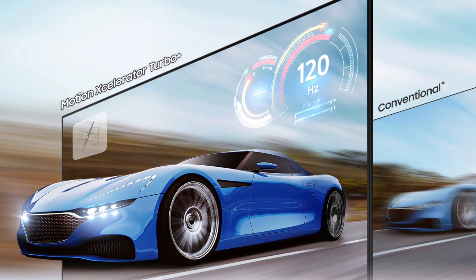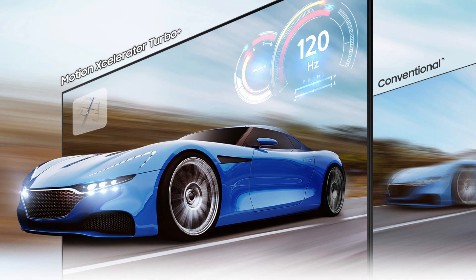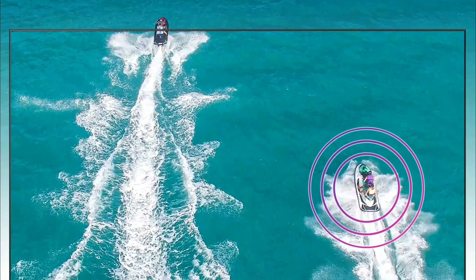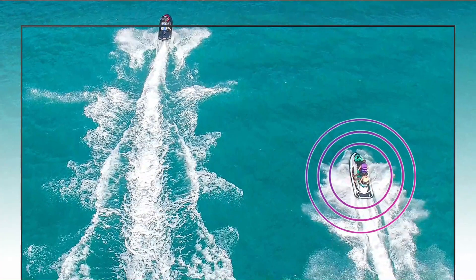Motion Accelerator Turbo+: never miss a beat with minimized blur and enhanced motion clarity. Catch all the fast-moving action whether you're watching sports or taking advantage of next-gen gaming capabilities.